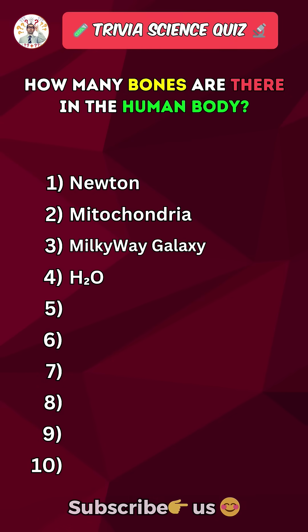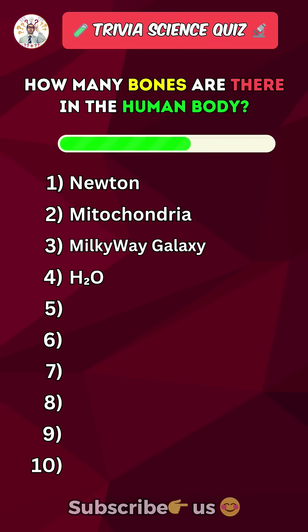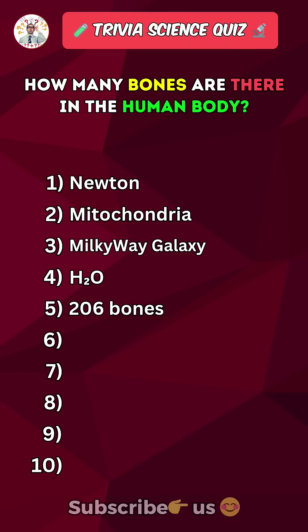How many bones are in the human body? 206 bones.